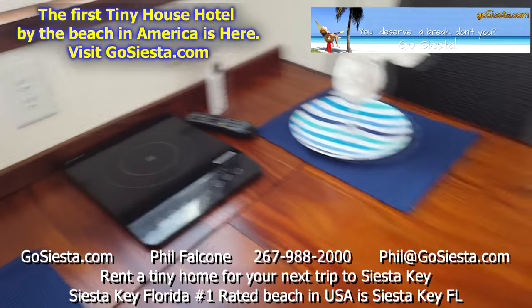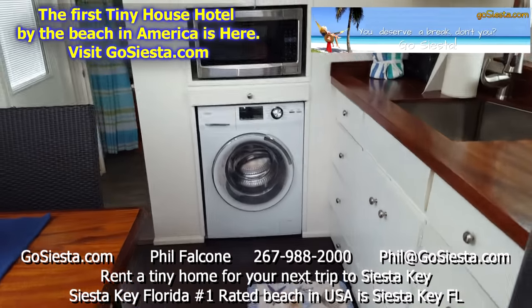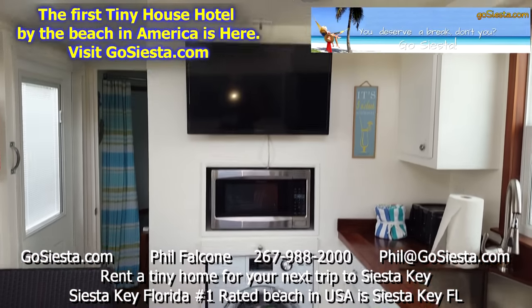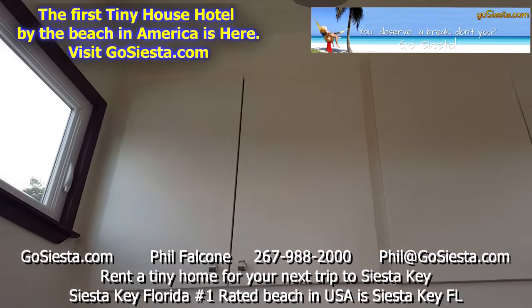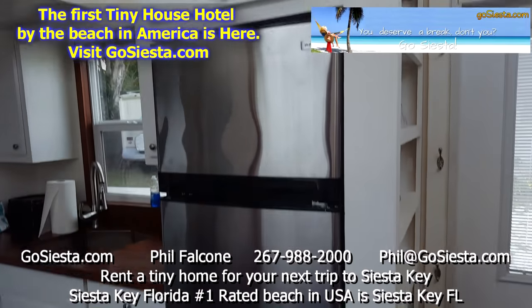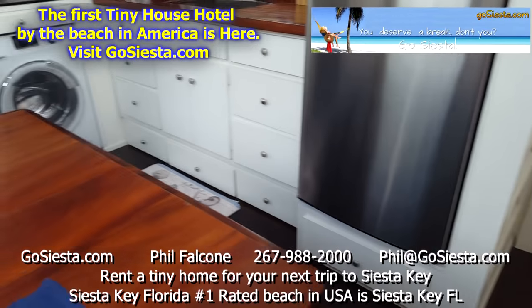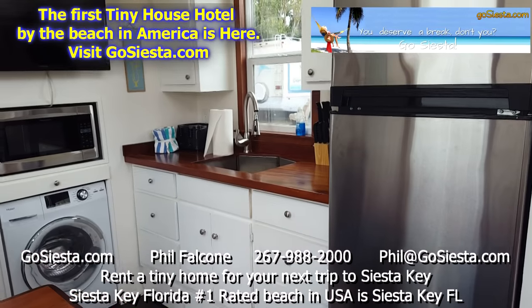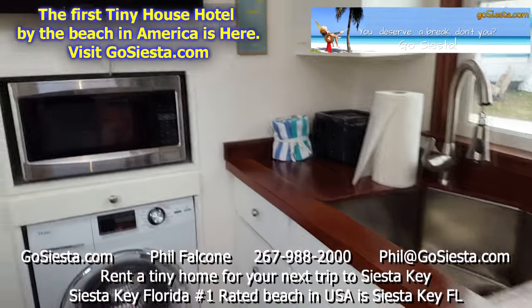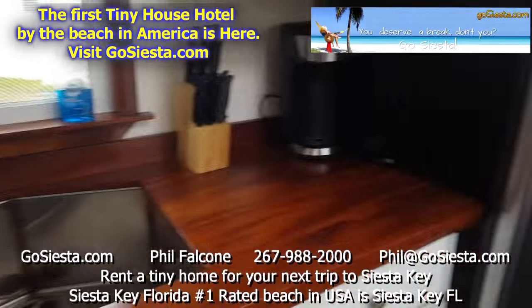Over here we have our washer/dryer, microwave, television set, and some storage cabinets. Over here you can see the kitchen setup — there's our sink, coffee pots, toasters, knives, and your one-cup Keurig machine.